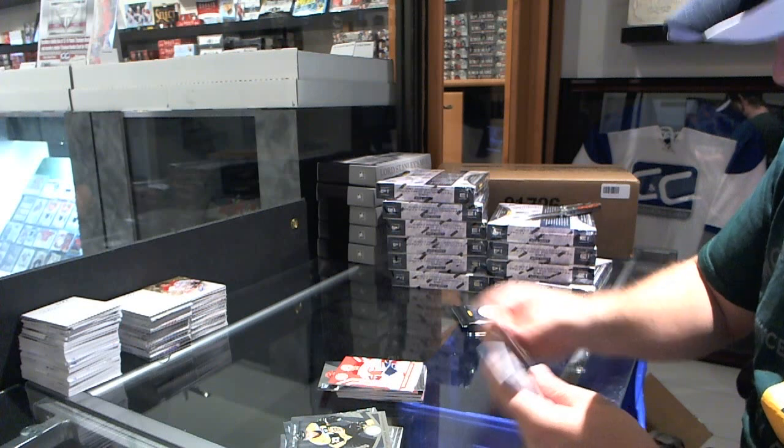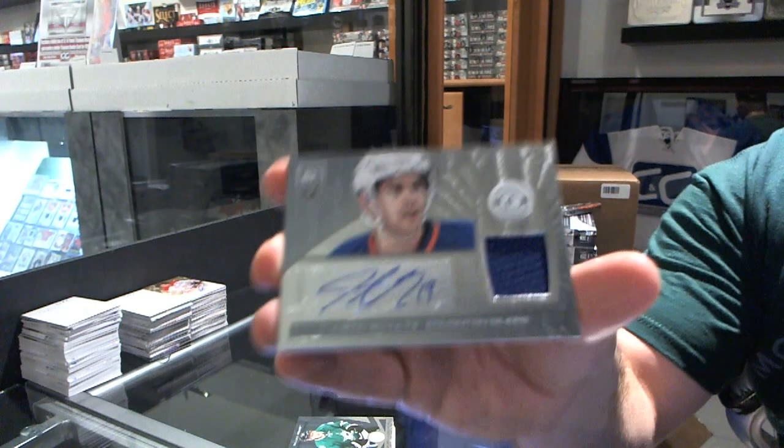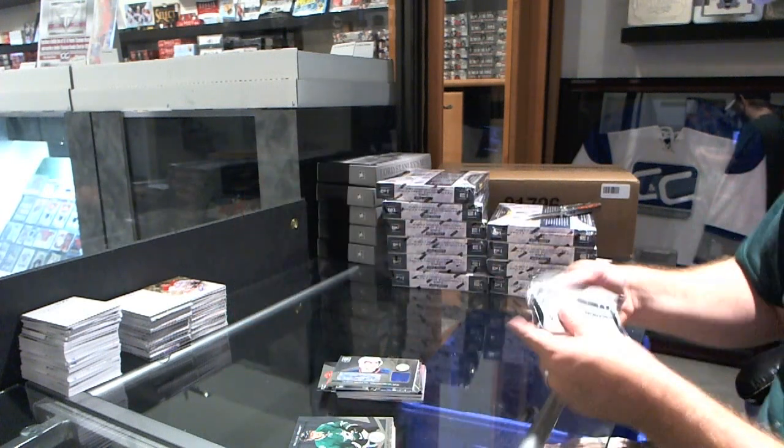We got a rookie for the Buffalo Sabres of Brian Flynn, and a rookie jersey auto for the Edmonton Oilers — Justin Schultz.